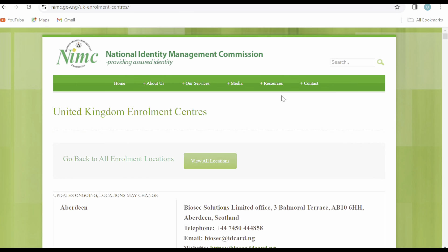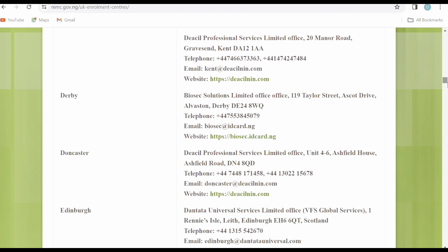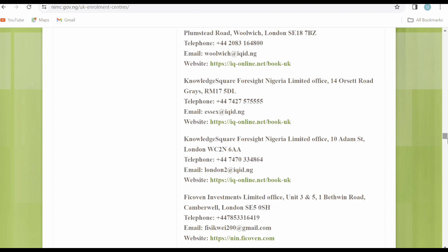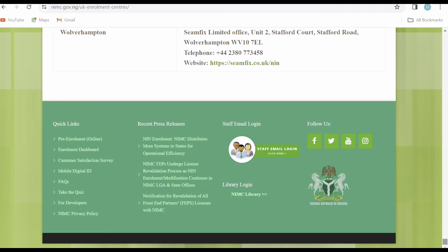This is the National Identification Management Commission website showing a list of enrollment centers in the UK. You can have a look and see which center is in the city where you live, or any center in the next city close to you. I'll put the link in the description below.